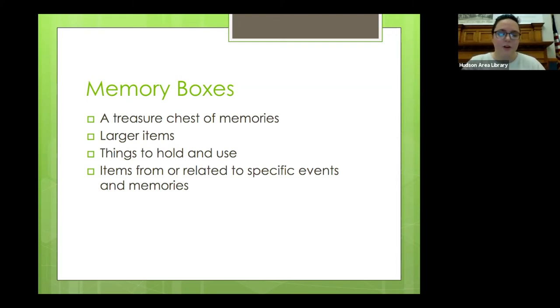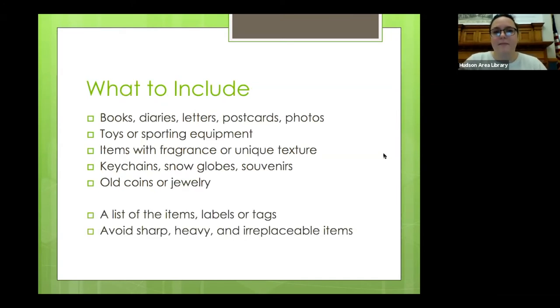The memory box should include objects that can be handled and that will bring back specific memories. Some things you'll want to include are papers and postcards, letters, photos, toys, sporting equipment like an old baseball, a hairbrush that you remember, items with fragrance — like a lavender sachet — or a unique texture. Things that you can pick up and talk about the stories connected to them.